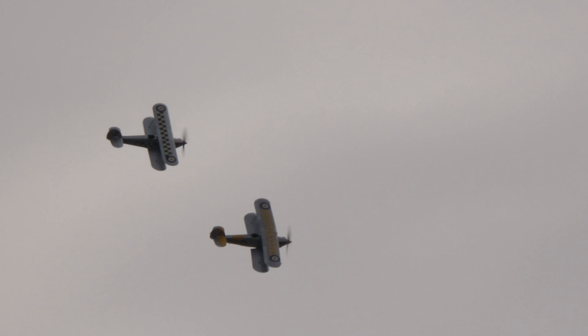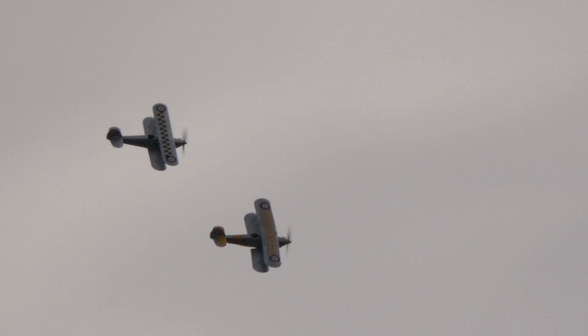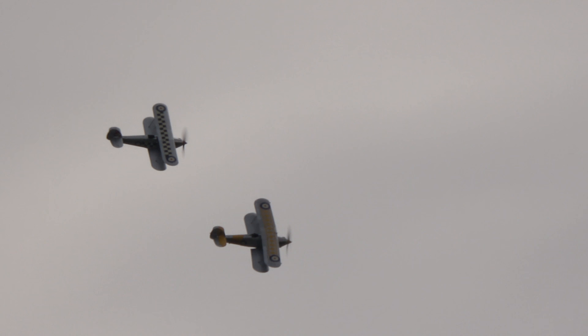There was a good chance on that pass to see the sweep back of the wings of the Nimrod 2 in the lead, as opposed to the straighter wings of the Fury 1 behind.